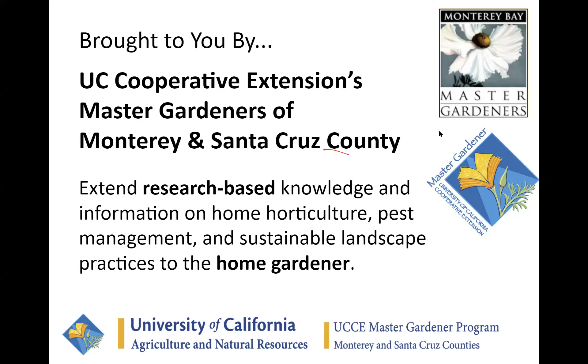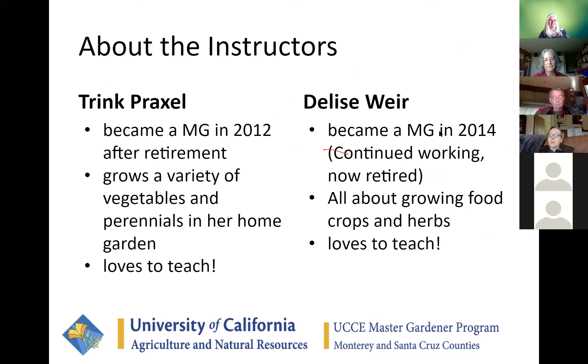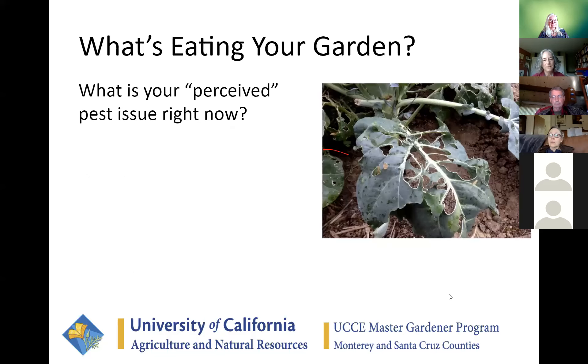This slide is about your instructors — Trink and Delise. We both became Master Gardeners a number of years ago and were lifelong gardeners before then. In our home gardens, Delise tends more towards food and herbs, while Trink does perennials along with vegetables. We both love to garden and teach, and especially like teaching together. Integrated pest management is one thing we have focused on in our teaching.